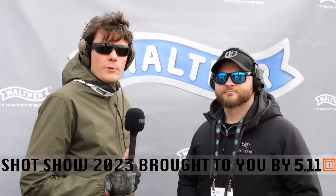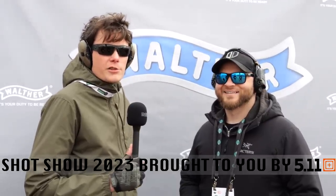Hey guys, Hop here for TFBTV. We are baking in the sun at Shot Show 2023 Industry Range Day at the Walther booth, talking to Chris about a couple of new products from Walther.